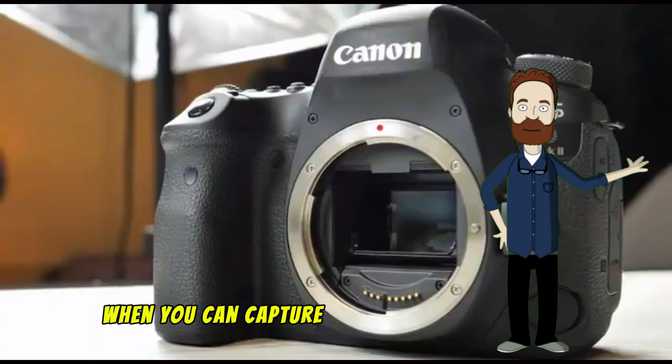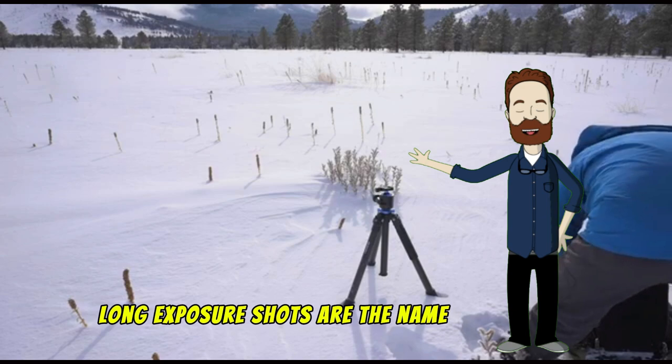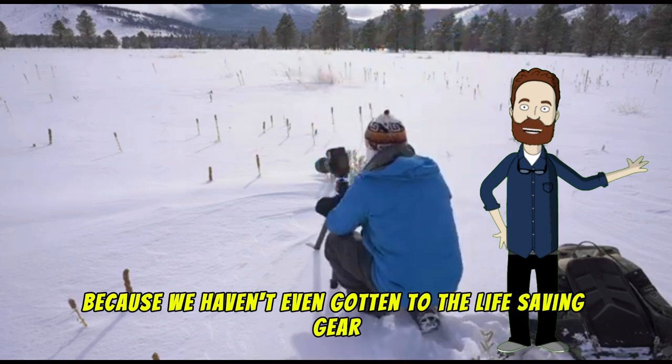Don't settle for a sliver when you can capture the whole cosmic dance. Next, a sturdy tripod. Long exposure shots are the name of the game, and shaky hands are the enemy. Stay tuned, because we haven't even gotten to the life-saving gear yet.